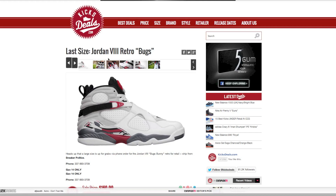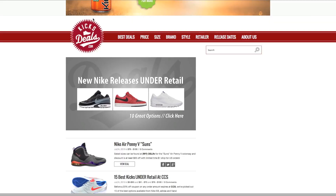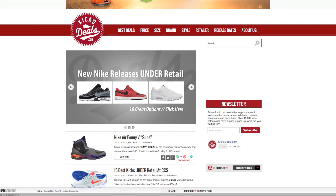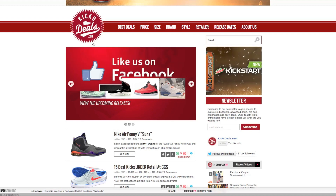I definitely recommend following them on Twitter — I'll leave all the links in the description. Let me know if you guys picked up anything cool recently using this site, or if you already knew about it. I hope this helps a lot of people trying to get shoes for better deals. kicksdeals.com is the way to go for recent releases, and you can also follow them on Instagram — everything will be in the description.